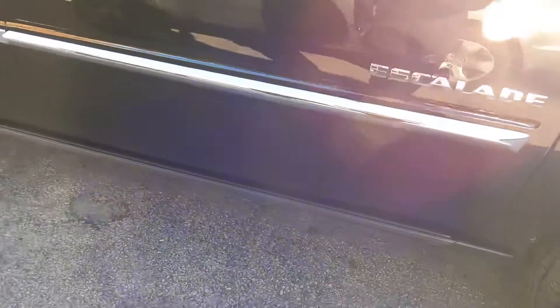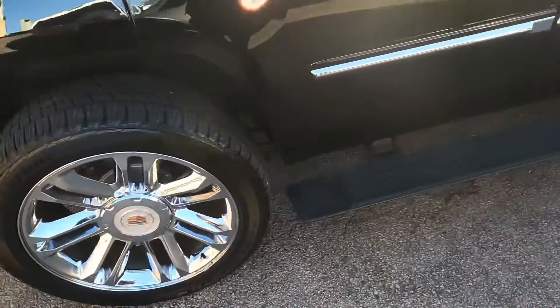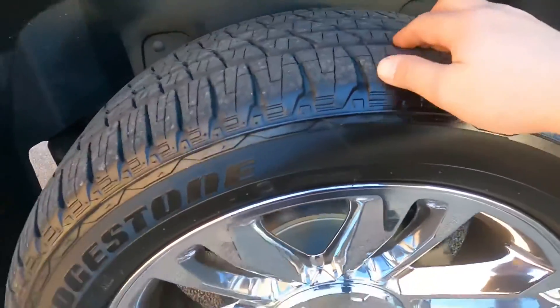Here's the Escalade badge, and this truck has nice running boards that open and close to help you get inside. On the other side the chrome wheels, brakes, and tires all look perfect as well.